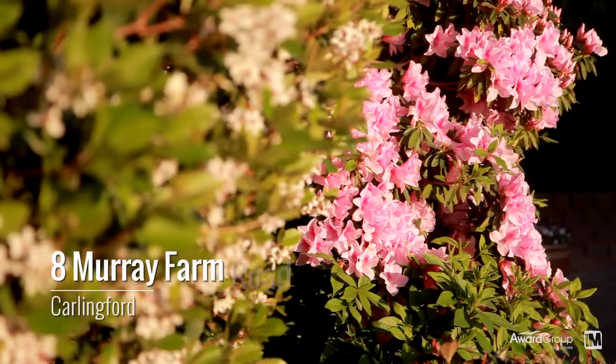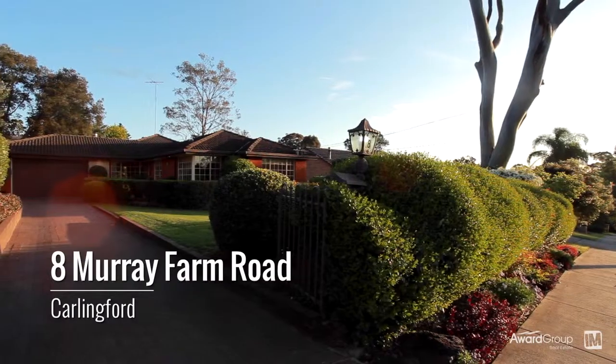Hi, I'm David Johnson and I'm Jake Cresswell. We're from Award Group Real Estate and we've spent hours trying to find the best words to describe this family home, but 8 Murray Farm Road here in Carlingford needs to be seen to be believed.